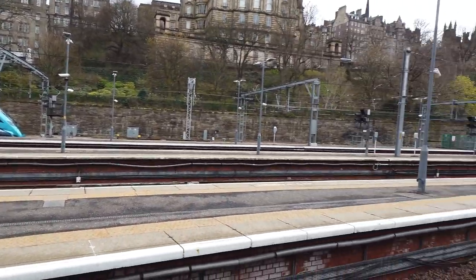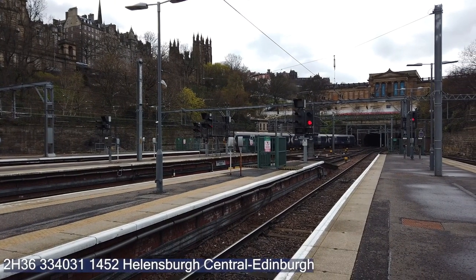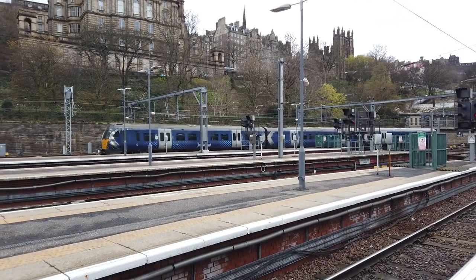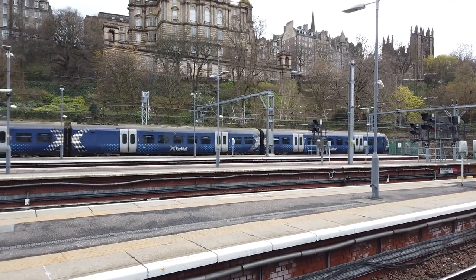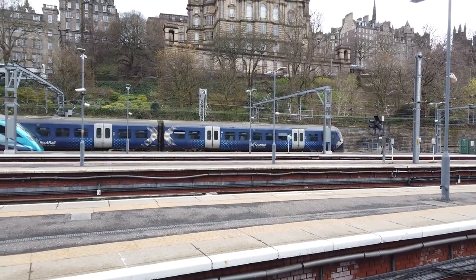Also arriving in, we have a terminating ScotRail service — a ScotRail Class 334 coming in from Helensburgh Central, 334031. It's not too busy, but essentially the Central Glasgow area will get very busy with this service. The 1500 service, 334031.